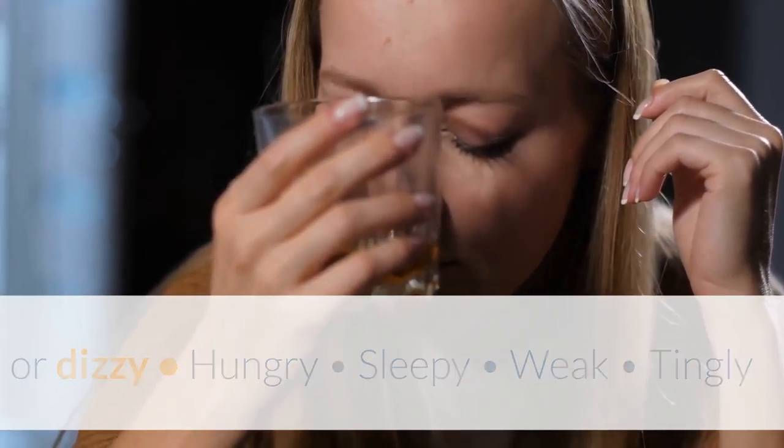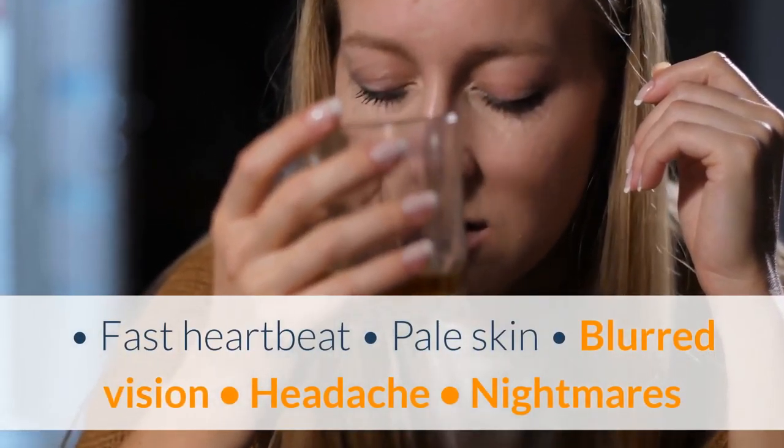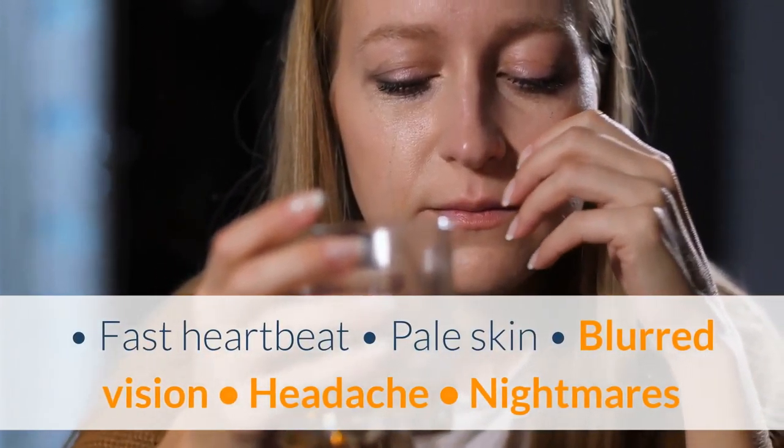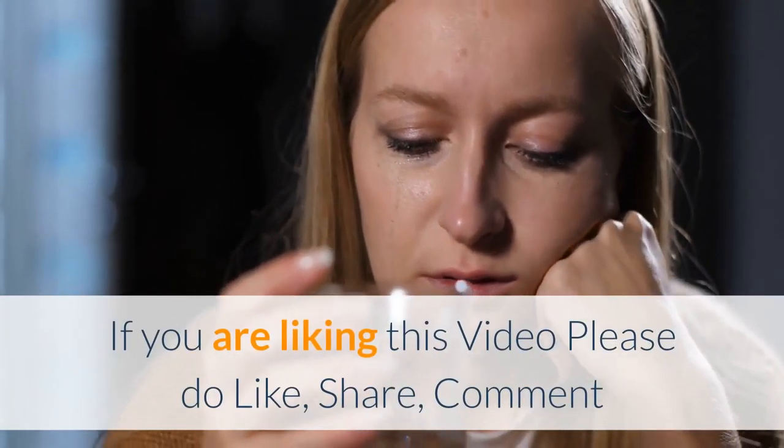Additional hypoglycemia symptoms include weakness, tingling or numbness in your lips, tongue, or cheeks, fast heartbeat, pale skin, blurred vision, headache, nightmares or crying when you sleep, coordination problems, and seizures.